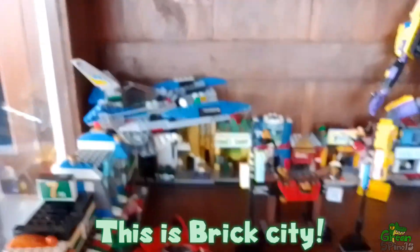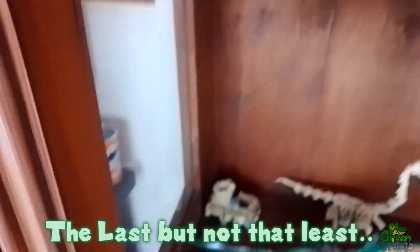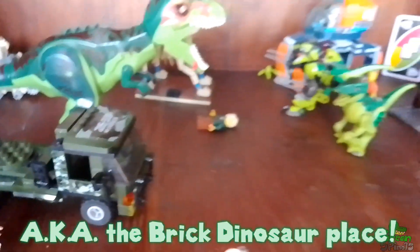Moving into the second floor — this is Brick City. Most of them are unofficial LEGO. There's a spacecraft on the roof. Last but not least, the first floor, aka the brick dinosaur place.